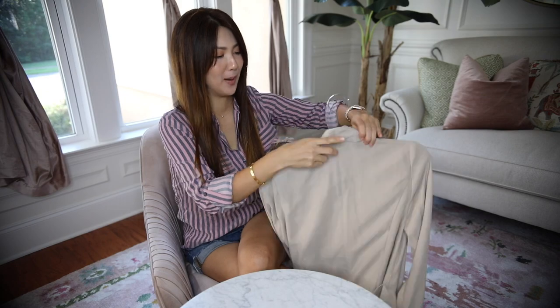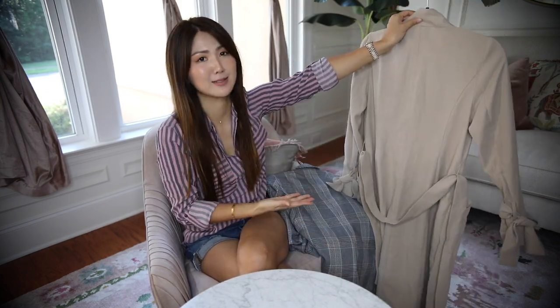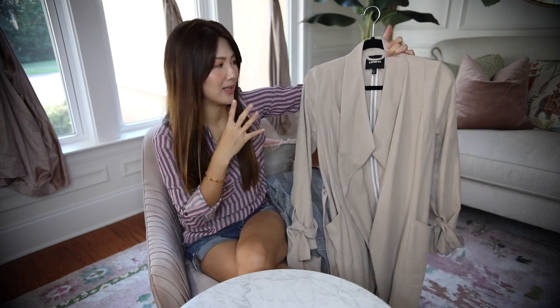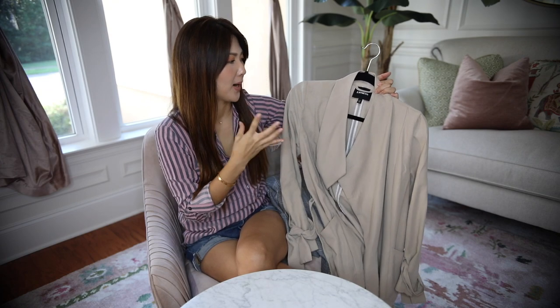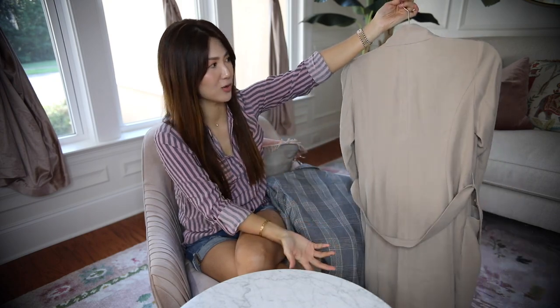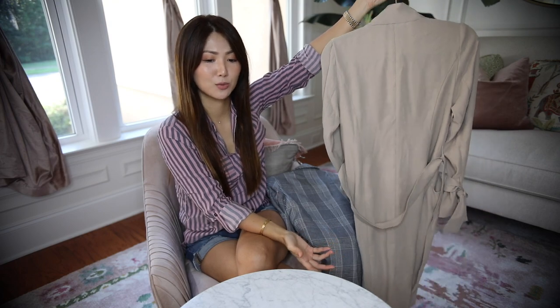I took them out of the box right away. For fall, this is a must — it doesn't have to be exactly this one, but style-wise it is a must. You've got to have something like this — a duster or trench coat that is not too thick, but something you can just throw on and go. You can dress it up or down, and this one is a really great one.